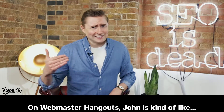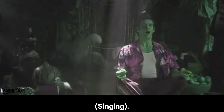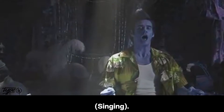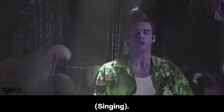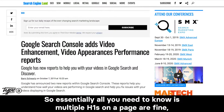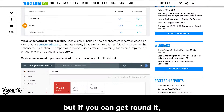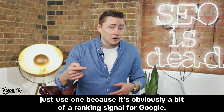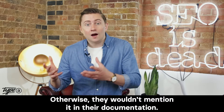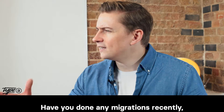On webmaster hangouts, John is endlessly patient. So essentially, all you need to know is multiple H1s on a page are fine, but if you can get round it, just use one, because it's obviously a bit of a ranking signal for Google, otherwise they wouldn't mention it in the documentation.